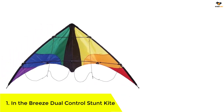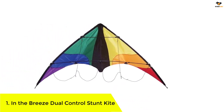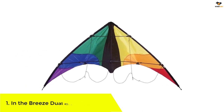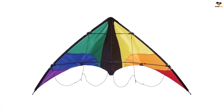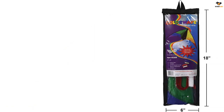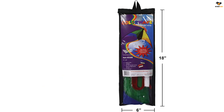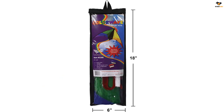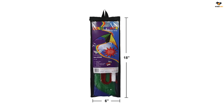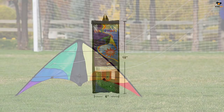Number one: In the Breeze Dual Control Stunt Kite. A stunt kite is so fun to see flying in the sky. This one comes with two kite line handles, which will require a bit of practice for newbies, but this sturdy kite can withstand the practice. It's made of lightweight ripstop fabric with fiberglass rods and flies best — doing the most tricks — in a wind range of 6 to 20 miles per hour.